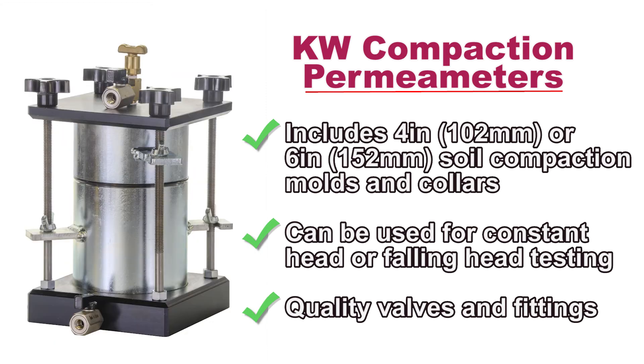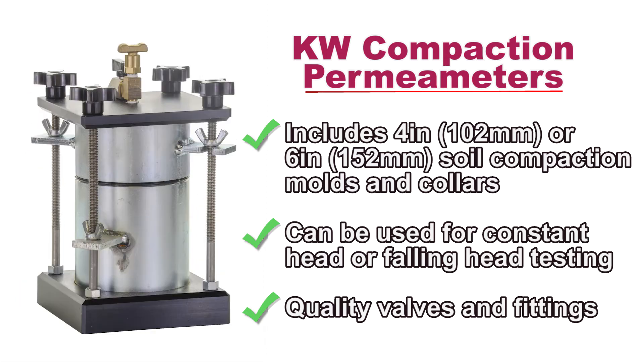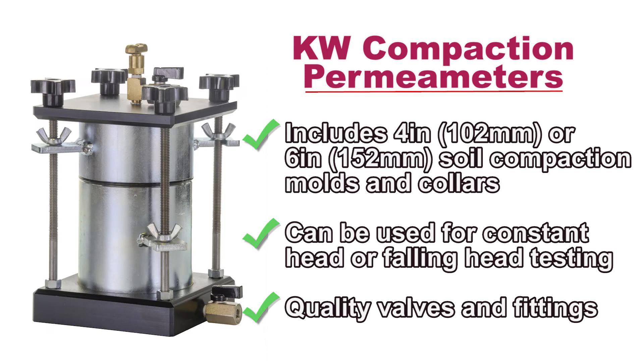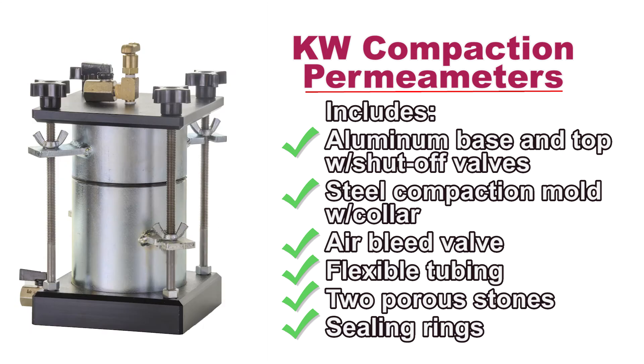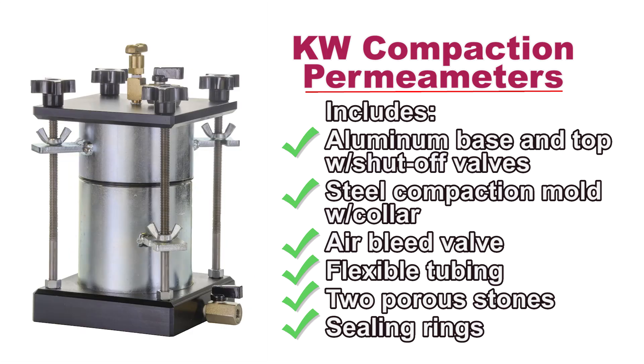Compaction permeameters allow efficient testing of remolded soil samples directly in standard 4 or 6 inch compaction molds. These units have an aluminum base and top with shutoff valves, steel mold and collar, air bleed valve, tubing, porous stones, and sealing rings.